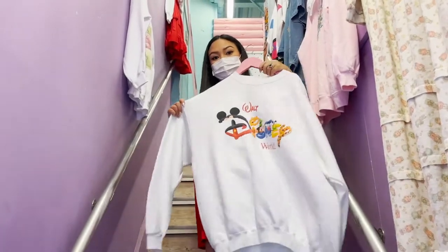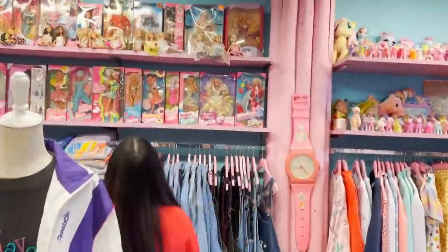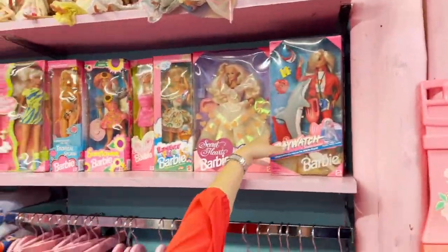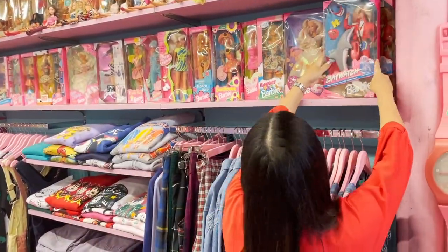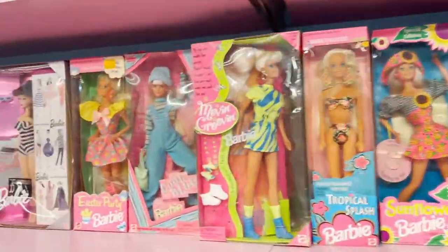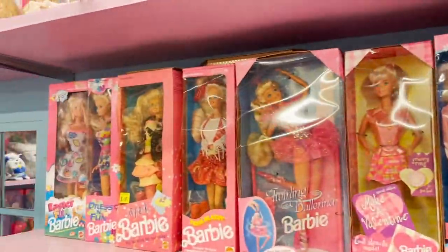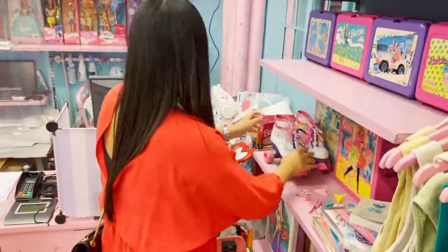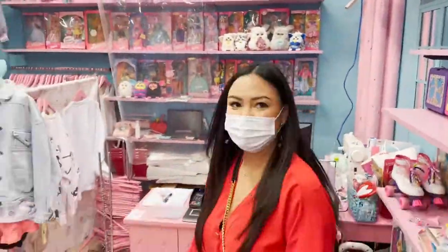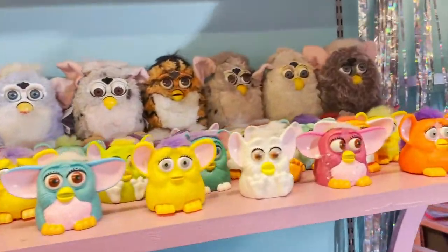This next shop is my favorite among all the stores I visited here in Harajuku. It's on the second floor so make sure to check out the sign so you won't miss it. In here they sell vintage clothes and toys, and it just brought back so many childhood memories. Look at all the vintage Barbies they have - if you are a collector, this is going to be heaven for you. And to keep up with the old school vibe, they play 90s and early 2000s music. I can't believe they have My Little Pony and Furbies here, and they have lots of them.